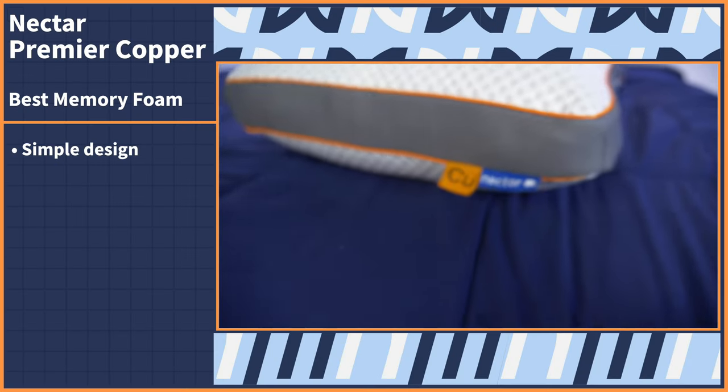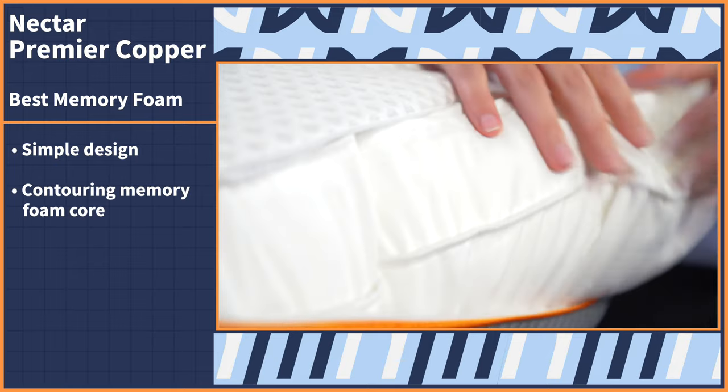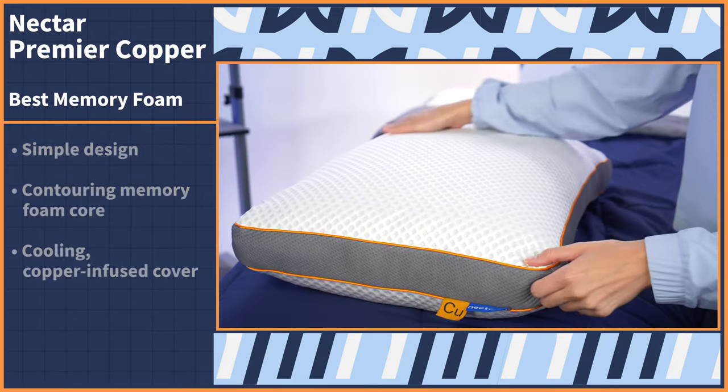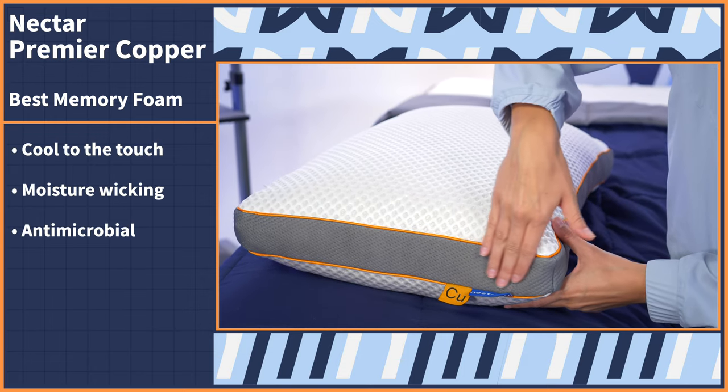For hot sleepers who love memory foam, those two factors don't always go together — memory foam has a tendency to trap body heat. But the Nectar Premier Copper Pillow gives you that traditional memory foam feel with a cool twist. This pillow also earned our top spot on our best memory foam pillows roundup, so we're big fans of it here at Mattress Nerd. It has a simple design: a contouring memory foam core with a cooling copper-infused cover.